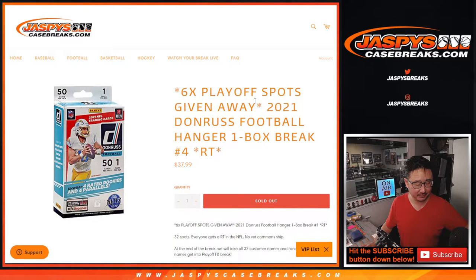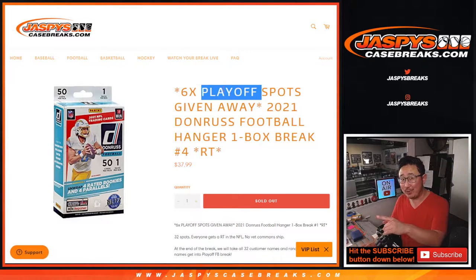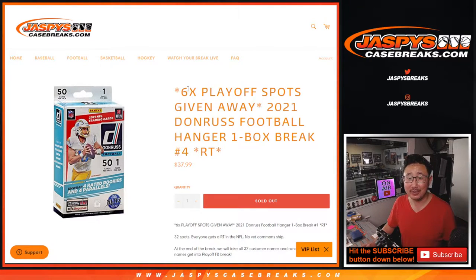Hi everyone, Joe for jazbeescasebreaks.com. Happy Sunday, coming at you with 2021 Panini Donruss football hangar box break number four, with six of those playoff football spots being given away. In that playoff break, you can win one of those $6,000 mixer spots and Super Bowl squares, and it's part of a big break credit promo tonight only. Check all of that out in the football section on jazbeescasebreaks.com.